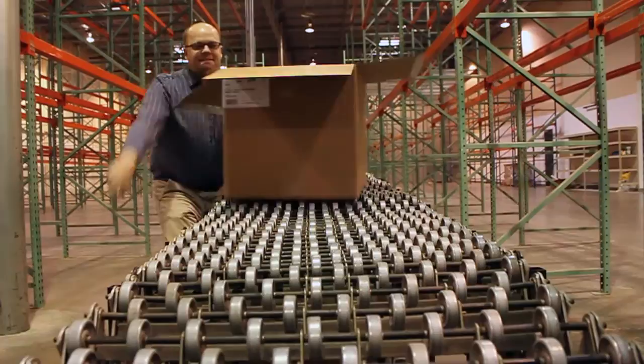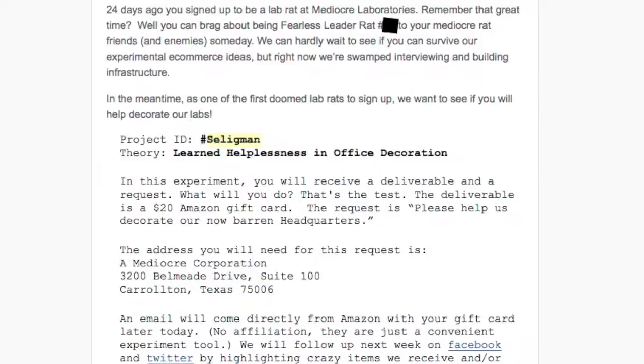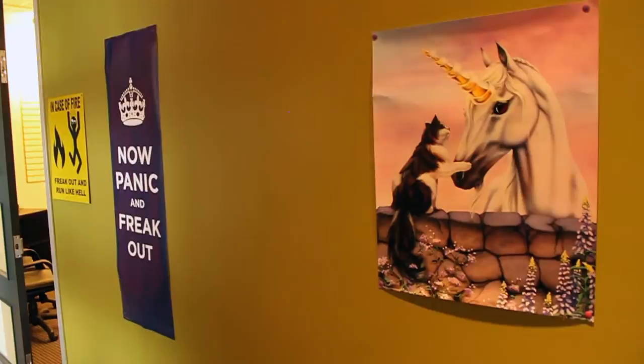We distributed one $20 Amazon gift card to each of our first thousand registered forum users. In the email, we included our shipping address and a suggestion the recipient might use the funds to buy us something nice for our office. They didn't have to buy us something nice, of course. They could have bought us something stupid, and many of them did. For that matter, subjects could also simply have bought themselves something with the cards, as participation in our little office decorating experiment was in no way an obligatory condition of cashing in the gift card.